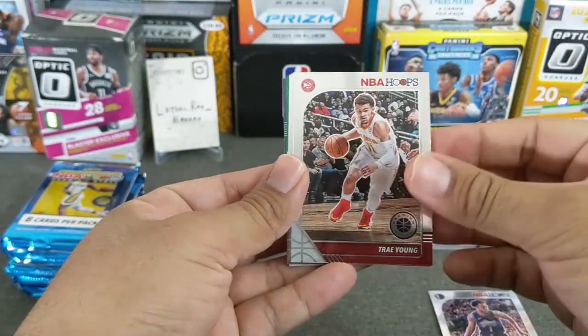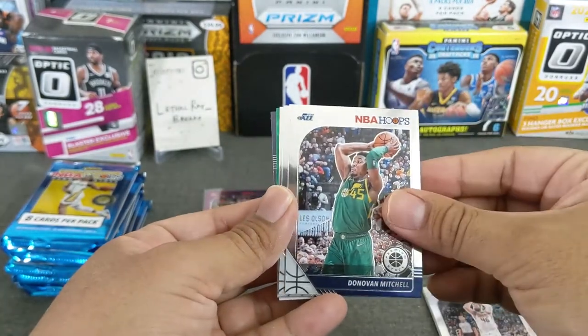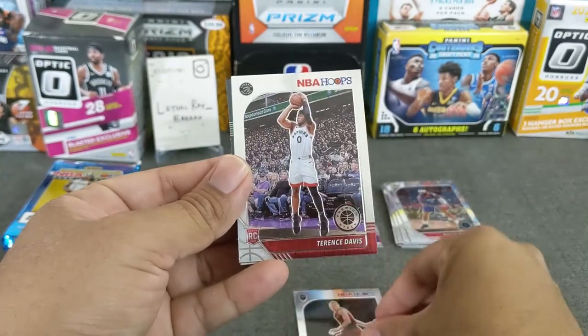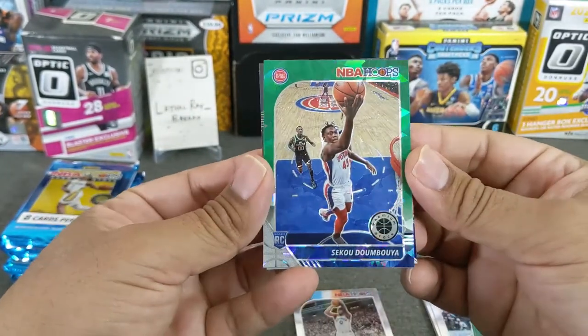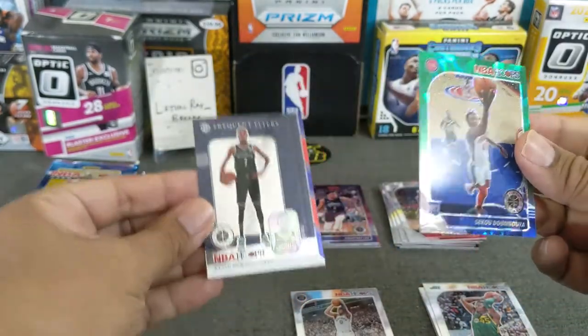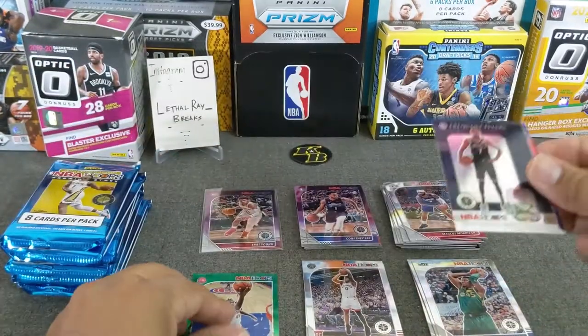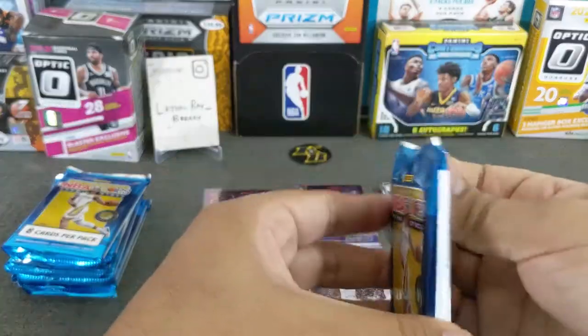Courtney Lee, there's Trae Young again, Aaron Baines, Donovan Mitchell — Spider — here's a Dylan Willer rookie, Terrence Davis rookie, and a green — nice — Sekou Dembuya green cracked ice, and a Kevin Durant. So we'll just put those there and go on to the next pile.